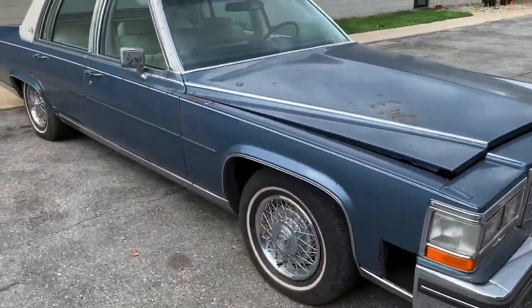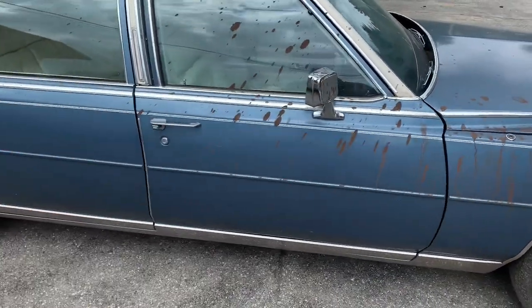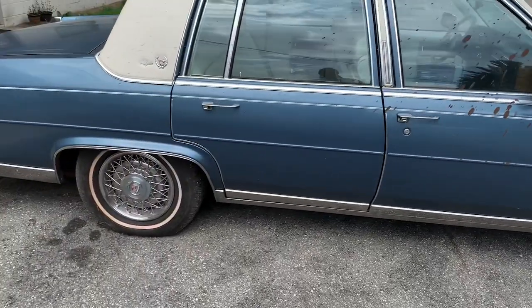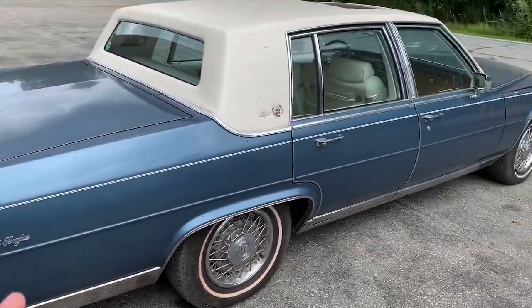I'm also going to give you a quick walk around of what I've got going on, because I've had a lot of questions lately about cars that have shown up in past videos that have never resurfaced. Believe me, they're still here. This car just came off the truck — it just got delivered. It's a one-owner car, 39,000 original miles, and a really gorgeous color combination.